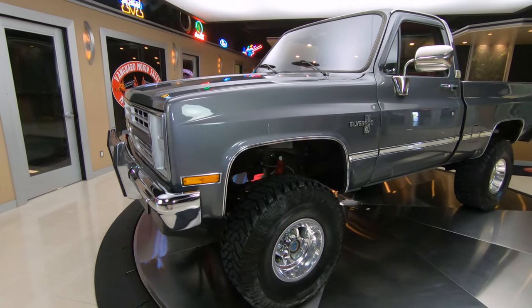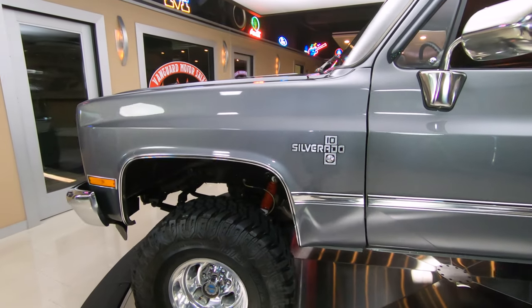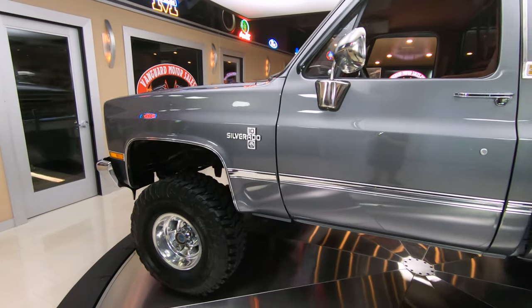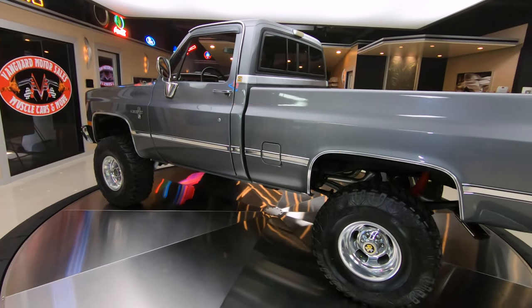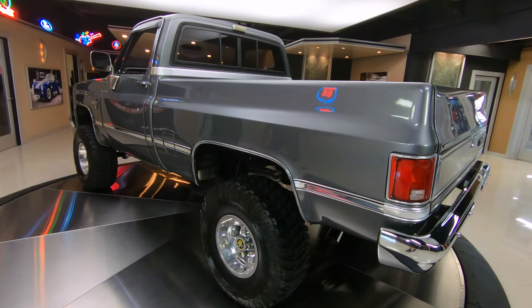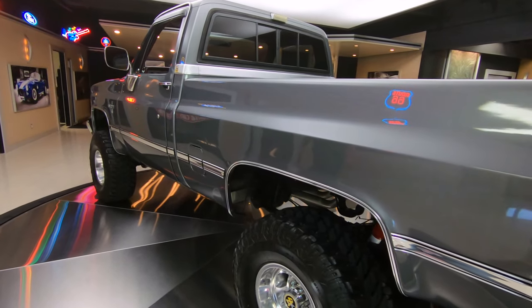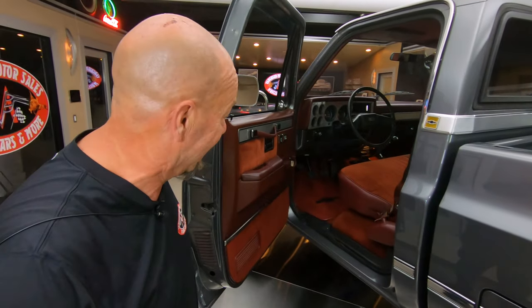Now in 1987 through 89, the designation for four-wheel drive was a V. This does have the V in the code so it was born a four-wheel drive. She is looking sweet. That side view is killer. I love the color of the paint. Just everything about this thing is sweet. I can't wait to get it out in the mud, but of course I'm not going to do that.